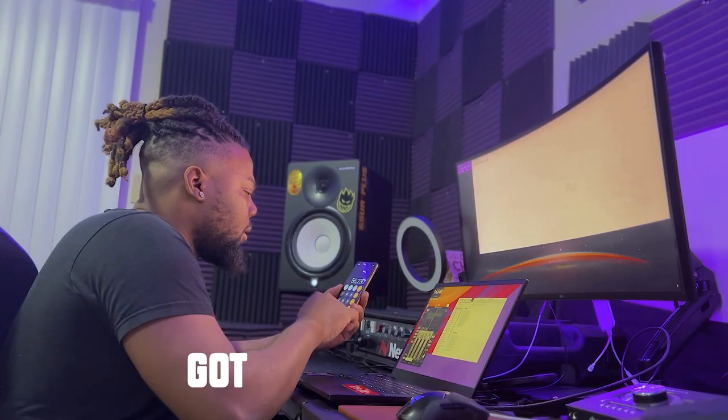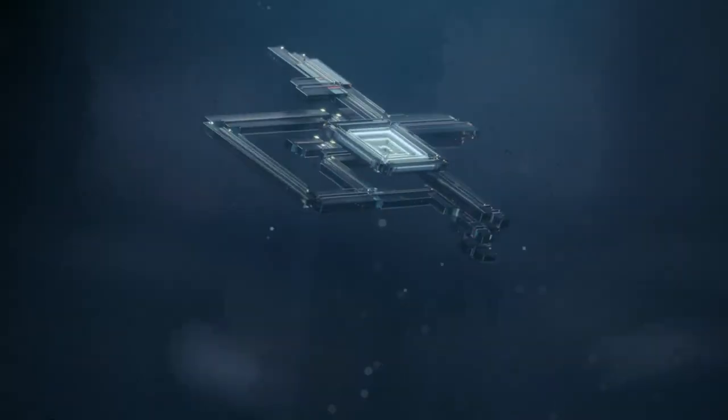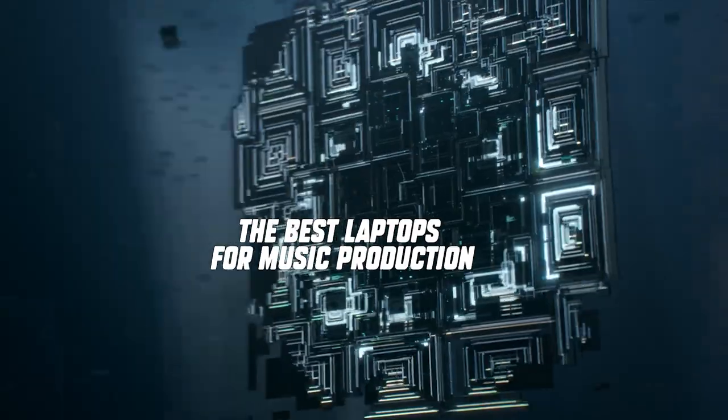Regardless if you saved up, got your tax money, or got rich off that ape NFT that you bought, you might be looking to invest in your next laptop for music production. I'm going to show you four of the best laptops that I think are great in my opinion, regardless of budget.